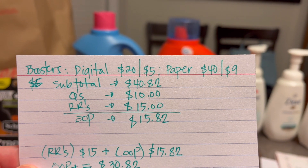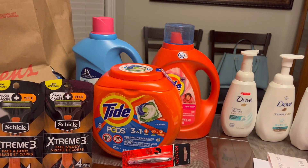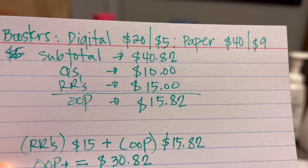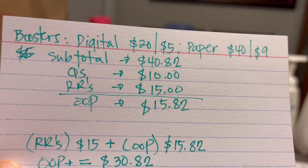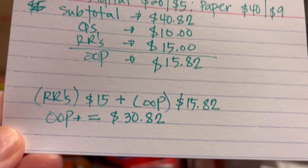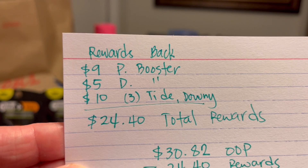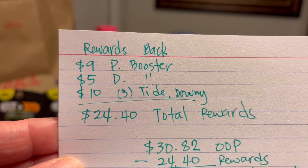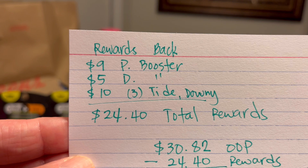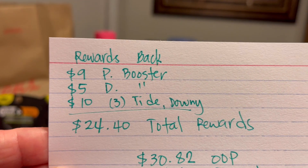My subtotal for these four items is $40.82, so our spend threshold of $40 is met. I used a total of ten dollars in coupons — six dollars on the Tide and Downy and the four dollars from the Revlon — and I used a total of $15 in register rewards, and I paid $15.82. Including register rewards in out-of-pocket brings my total to $30.82. We got back: nine dollars from the paper spend booster, five dollars from the digital spend booster, and ten dollars from buying Tide and Downy — but that ten dollars was from the manager since the register rewards did not print.